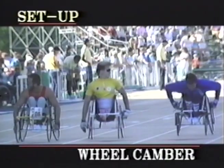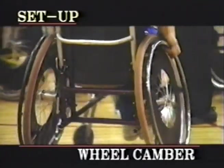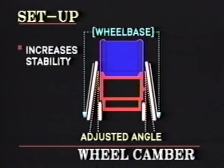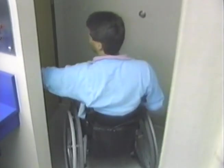Wheel camber — the angle the wheels sit in relation to the chair frame — also affects stability and performance. Increasing the angle widens the chair's wheel base, increasing stability and making turning easier, but the disadvantage is that an increased wheel base or width creates problems of access in narrow areas.